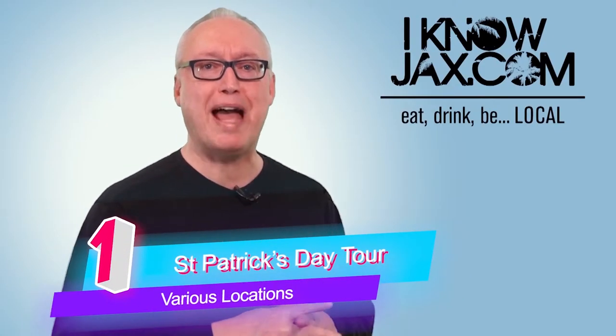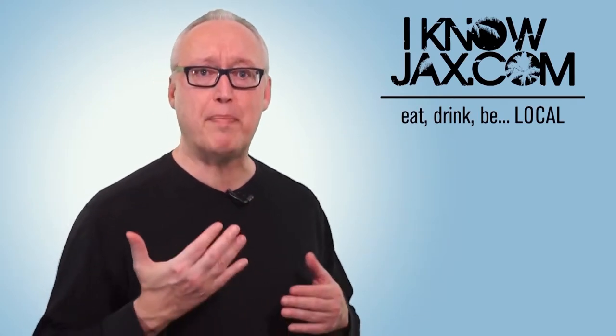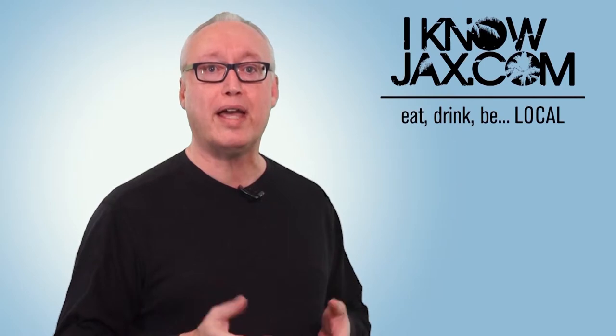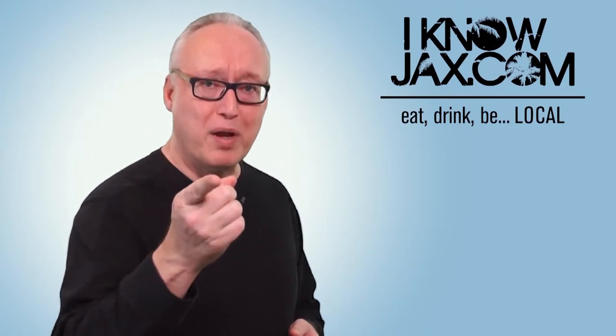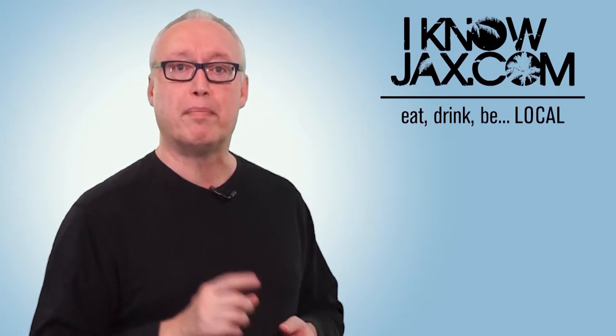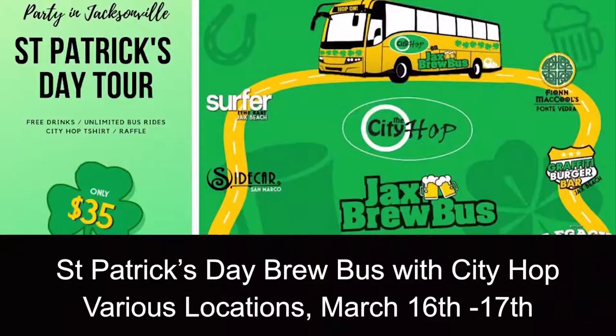At number one is the St. Patrick's Day Brew Bus Tour with City Hop. If you didn't win our ticket giveaway, just make sure you buy one. Buy your t-shirt and you'll get a free drink at each stop. Buses run 11 AM to 1 AM on both Saturday and Sunday, so come join me. Find all the information at cityhop.com.